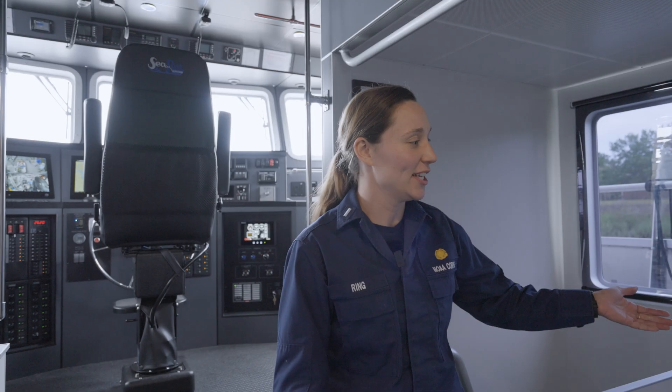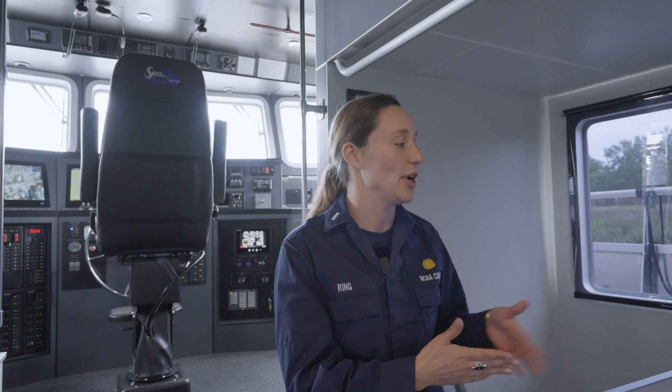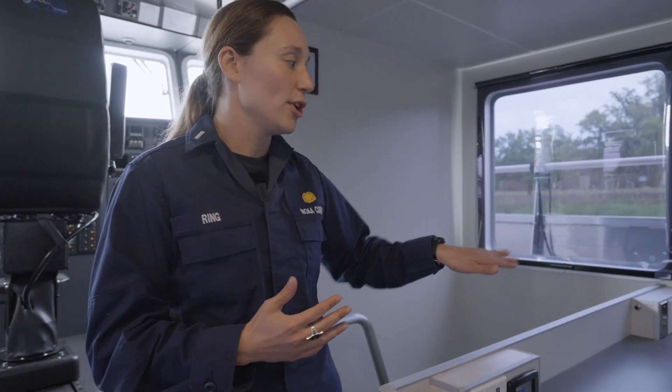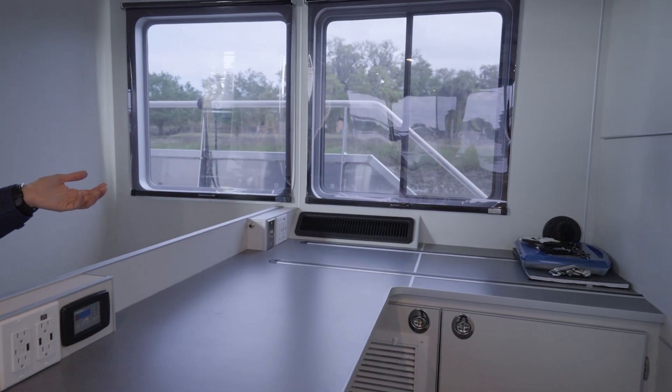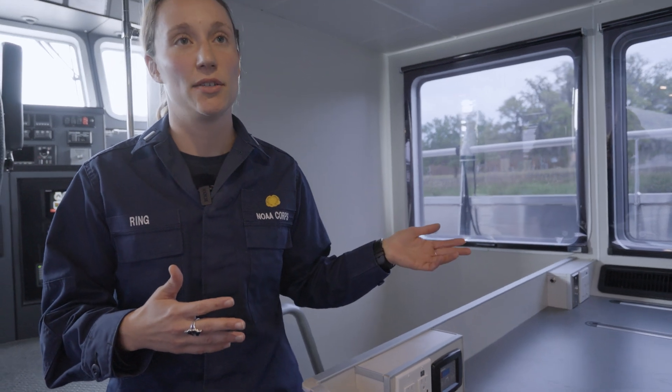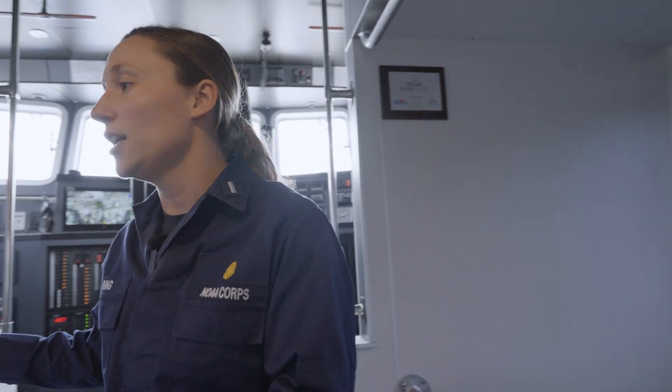Our science teams come in here with all their equipment, get set up, and we have a large workspace for them as well as a readout station for our scientific winch outside, so they can see depth and different water temperatures all right here inside the boat. Over here we have another working station for our science team where they can spread out anything they might need — fish identification books, for example — depending on what type of scientists we have on board. We often have divers but sometimes people here for water quality sampling or marine mammal monitoring. This space is also great for vessel operations navigation planning, spreading out charts and booklets before heading offshore.